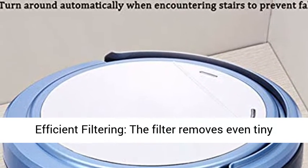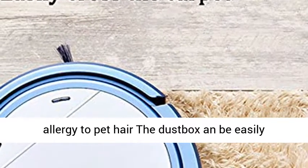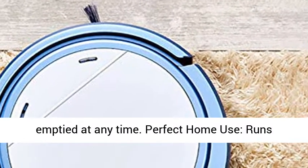Efficient Filtering: The filter removes even tiny dust particles from the air and protects you from allergy to pet hair. The dust box can be easily emptied at any time.